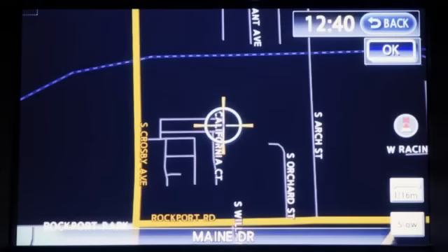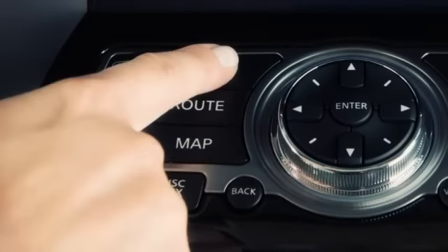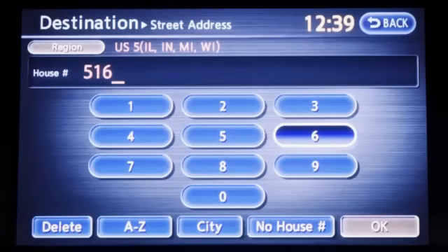One of the most common reasons to use the navigation system is to locate an address. Here are the actions you will need to take. Press the Destination button, then touch Street Address from the list of displayed choices. You'll see a character input screen like this. Enter the house number and press OK.